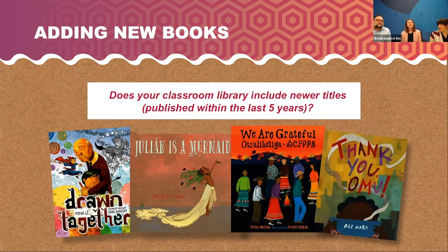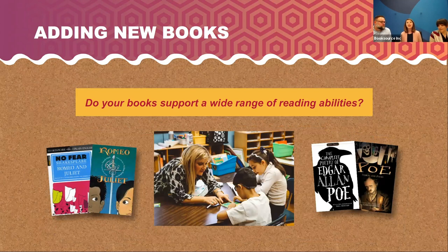Does your classroom library include newer titles? Here are some great ALA award winners — a lot of great diverse titles, mostly appropriate for K to two or K to three, with a couple that can stretch to preschool. Do your books support a wide range of reading abilities? For secondary students, you might have the traditional Shakespeare or Poe text alongside a graphic novel version or an adapted version — just makes these titles accessible for so many readers, letting them read the same content at different reading levels. Really meeting them where they are.